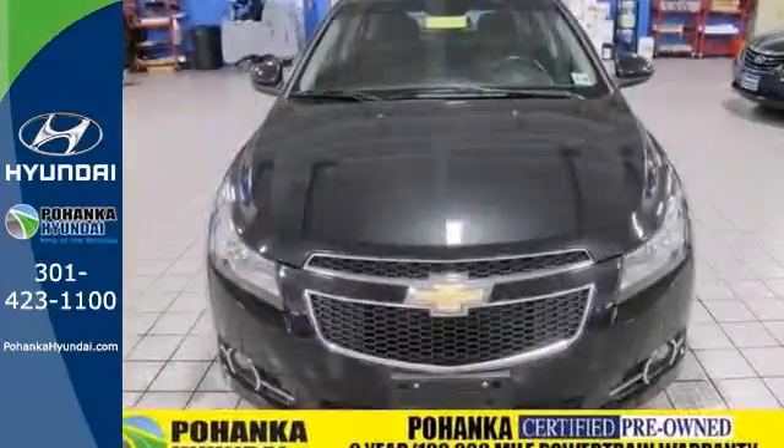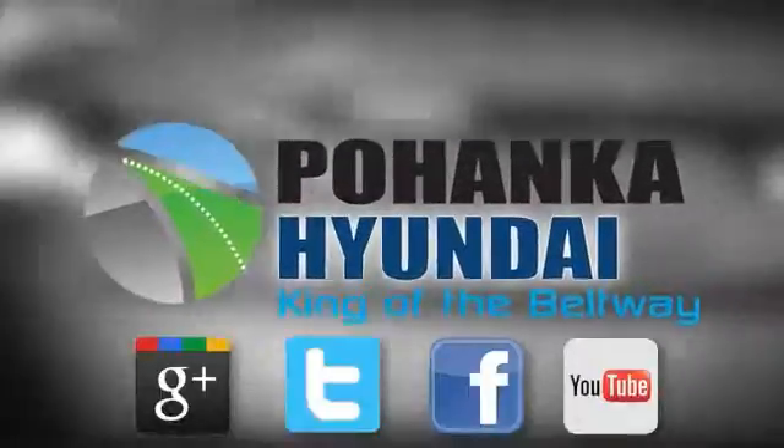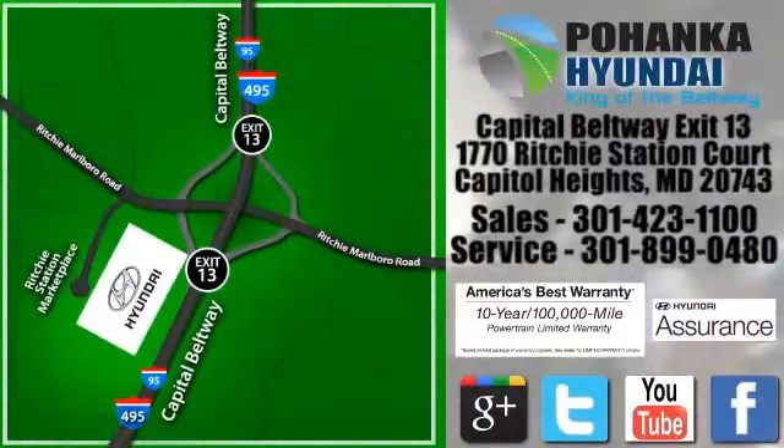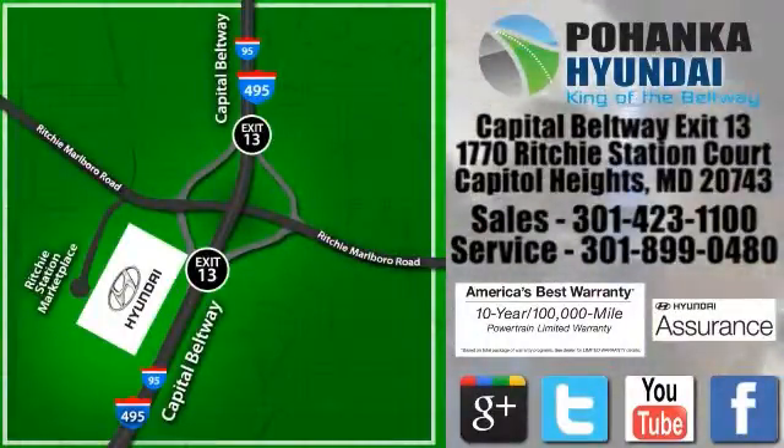Ready for a test drive today? Visit Pohanga Hyundai, King of the Beltway. We're conveniently located on the Capitol Beltway at exit 13, 1770 Ritchie Station Court in Capitol Heights, Maryland.